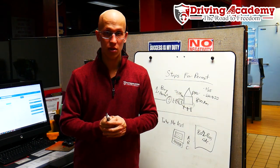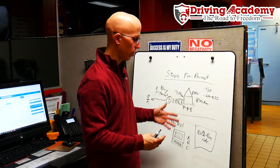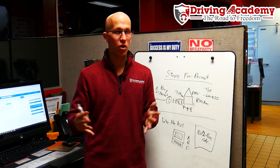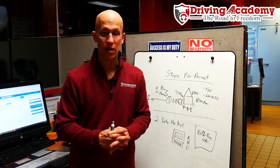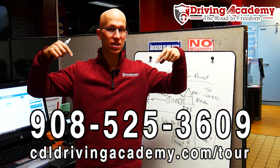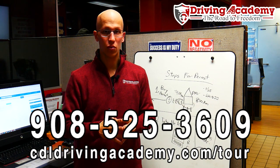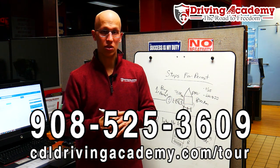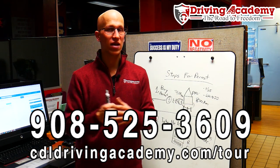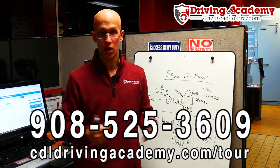When it comes to being a student here at Draven Academy, we guarantee that we get you that license by giving you unlimited tries at the road test, using our own third-party testing site. If you have any questions on how to get your CDL permit, want training to pass the test, or want to know about our third-party testing site, give us a call at 908-525-3609, or take a virtual school tour at cdldrivingacademy.com/tour. Our mission is to help a million people get on the road to freedom — we're about 35,000 people in, so let us help you.